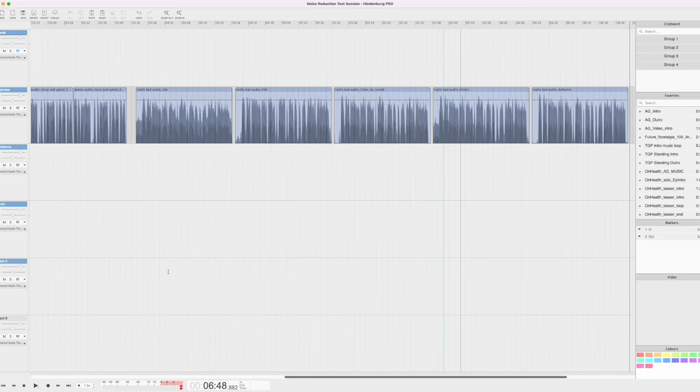In this comparison, it's very similar to the previous one. VIA really struggled with the noise, especially when the fan started to ramp up. Clear didn't do much better. Voice X and DX Revive did much better consistently throughout the noise. You could hear the resonance when the fan picked up. The big difference to me is how natural Voice X sounds — how true it sounds to the original voice — whereas DX Revive again shows that heavy-handed EQ that changes the voice a little too much for my liking.